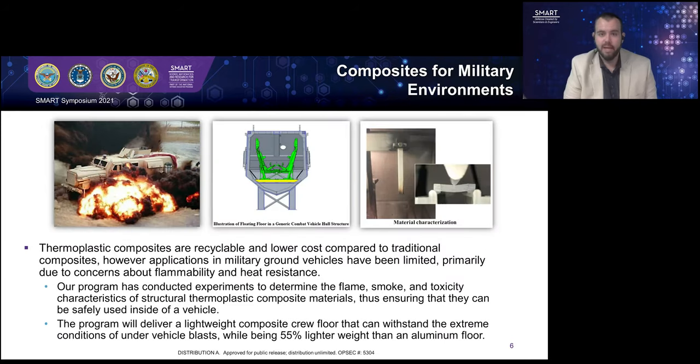Another application I would like to highlight is my work in composites for extreme military environments. We are working on developing a lightweight composite crew floor for a military ground vehicle. This crew floor needs to be safe from both a structural perspective as well as protect the soldiers in case of an extreme environment such as blast or fire in the vehicle. Through this project, using affordable manufacturing processes as well as high performance composite materials, we've been able to develop a crew floor that is over 55% lighter than an aluminum floor and is able to perform well against all types of blast and flame threats.